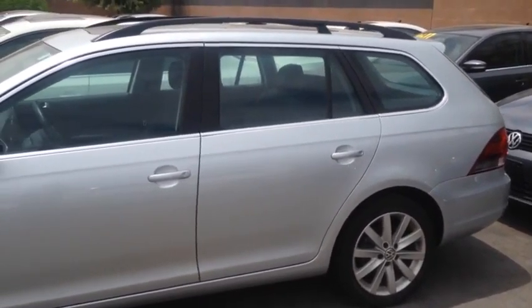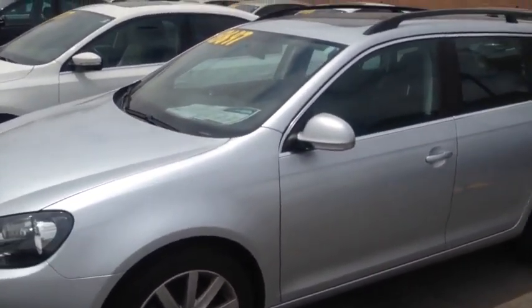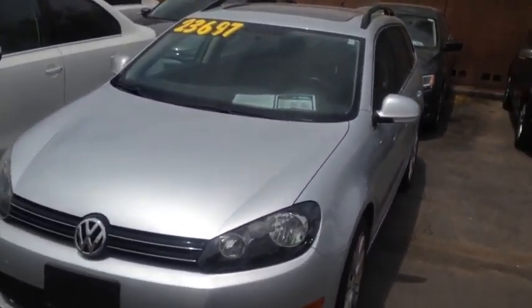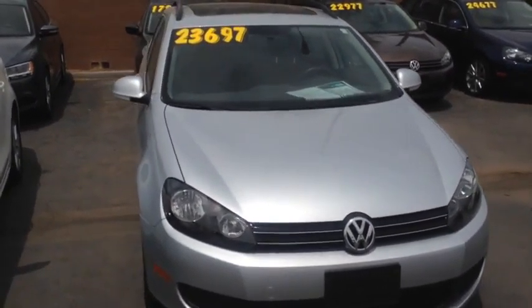We're looking at this 2013 Volkswagen Jetta Sports Wagon TDI. It's got a 2 liter engine, automatic transmission. This thing gets 30 miles per gallon in the city and up to 42 on the highway, so very economical.